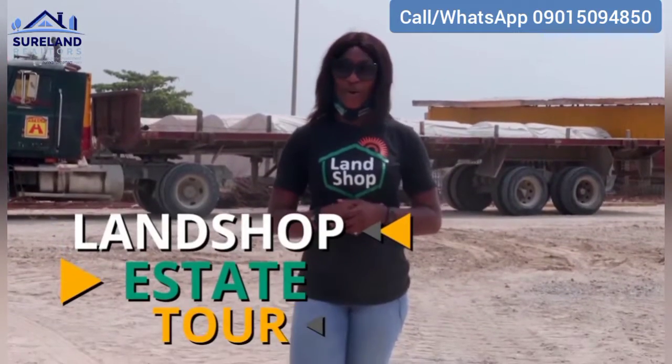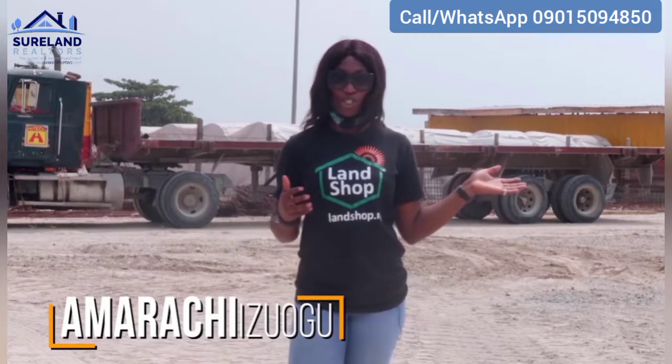Hi guys, welcome to another Landshop tour. We are here at Maiyegun Beach Estate, which is known for its scenic beauty and natural serenity. It's suitable for those who appreciate nature and the fresh breeze from the Atlantic Ocean. Why don't you join us? Let's take you through its amazing features.